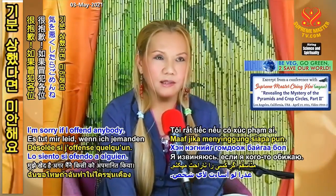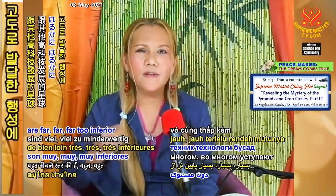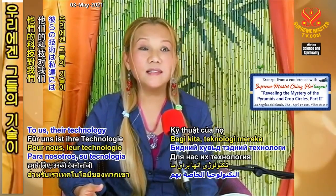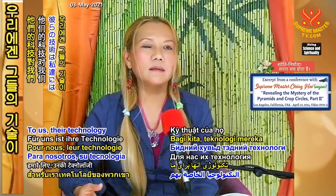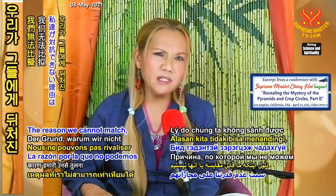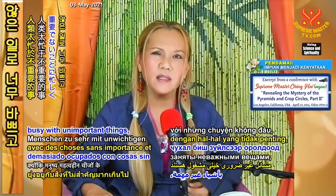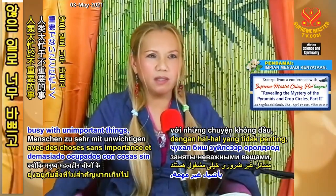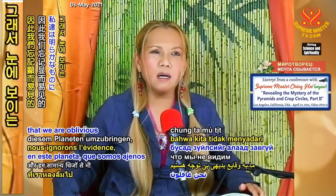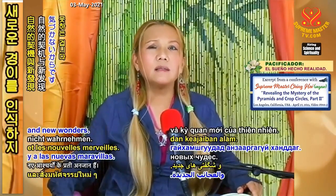I'm sorry if I offend anybody. Because our technologies are far, far, far too inferior to the others' high-tech development. To us, their technology is like miracles. To them, it's just know-how. The reason we cannot match is because humans are too busy with unimportant things and too busy killing each other, and all on this planet we are oblivious to the obvious, to nature's opportunities and wonders.